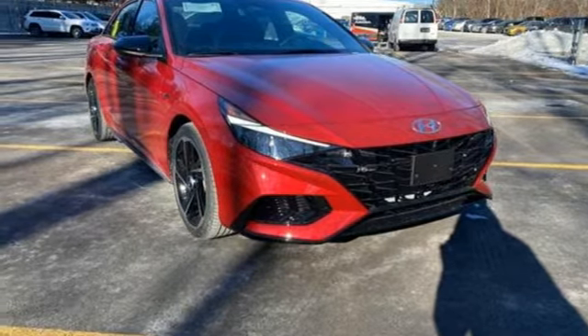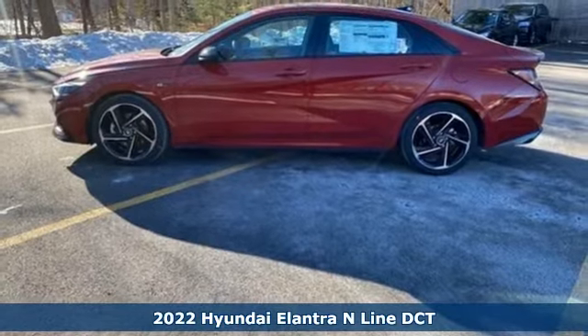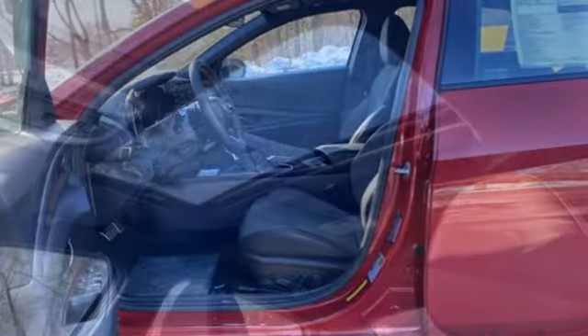It's a new 2022 Hyundai Elantra. It's all about more — more room to stretch, more space for cargo, and more go with less gas. Plus, it offers an exciting list of features.